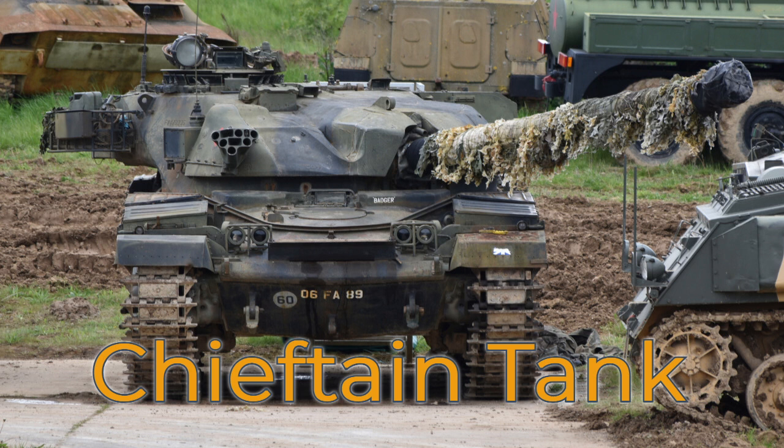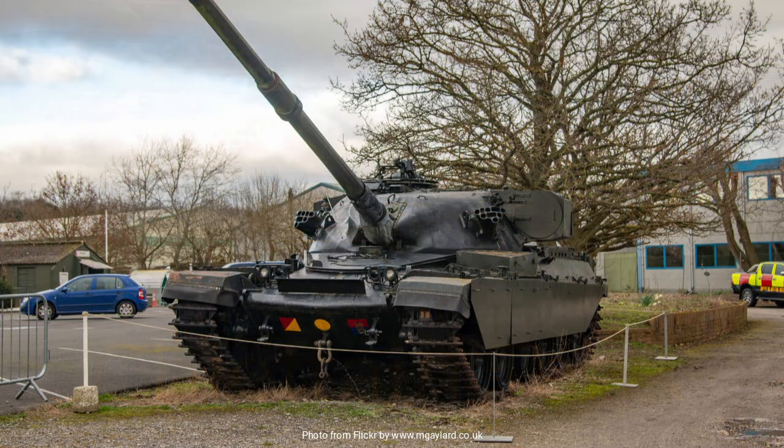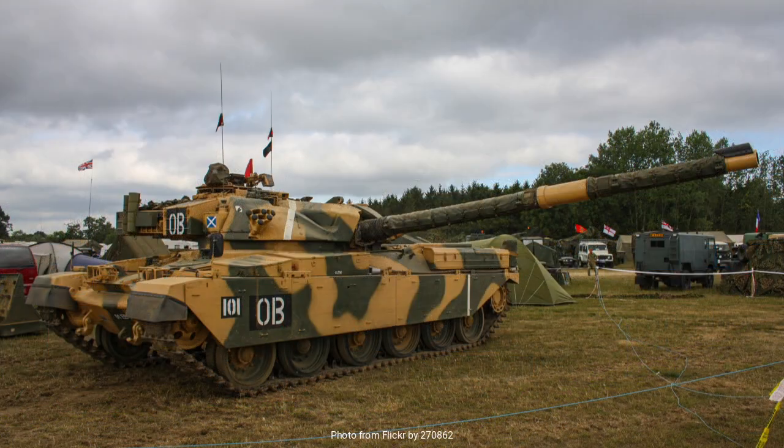In the mid-20th century, as the Cold War was taking shape, the need for a formidable main battle tank became increasingly apparent. Among the various armored vehicles that emerged during this period, the British Chieftain tank garnered particular attention. Renowned for its firepower and protective capabilities, the Chieftain represented a significant leap forward in the evolution of tank design.